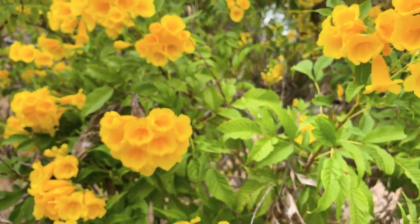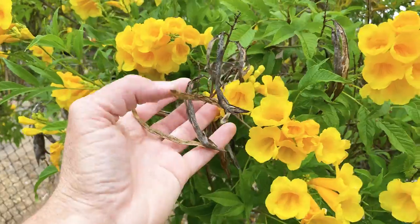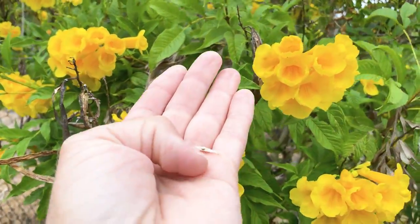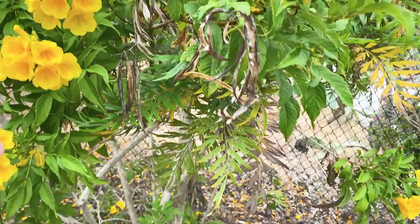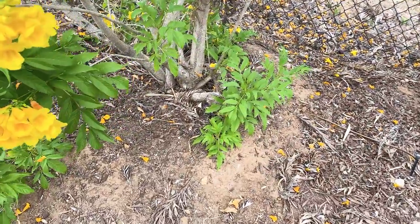In time, these beautiful flowers turn into seed pods. The seed pods will split open and the seeds have these little papery wings on them. It doesn't seem to produce any offspring below though, so maybe it's self-sterile.